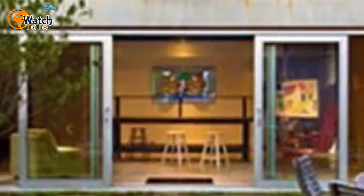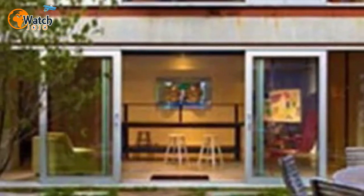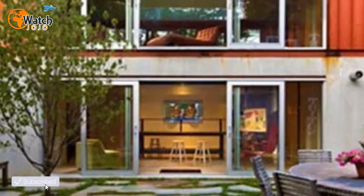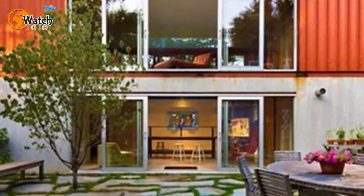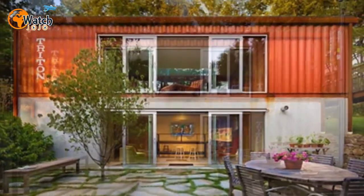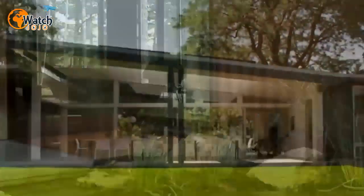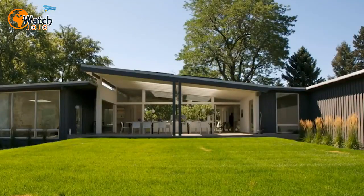So while some may assume that living in a small space might be restrictive, it could actually offer homeowners greater freedom. Not only that, but for some people it might be the answer to ever-rising housing costs. It seems that when it comes to homes, thinking inside the box could be the way to go forward.